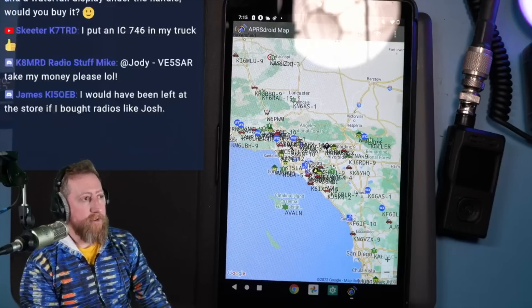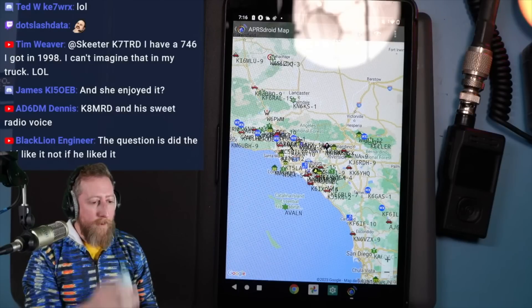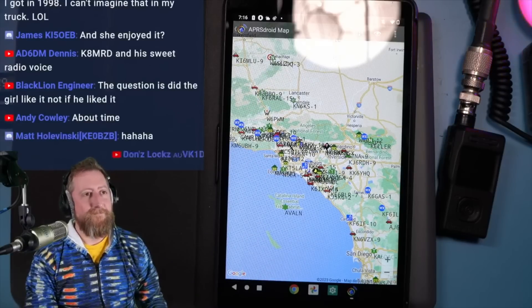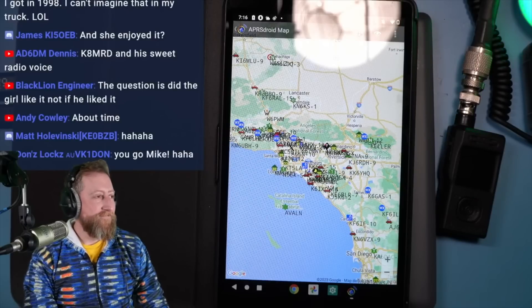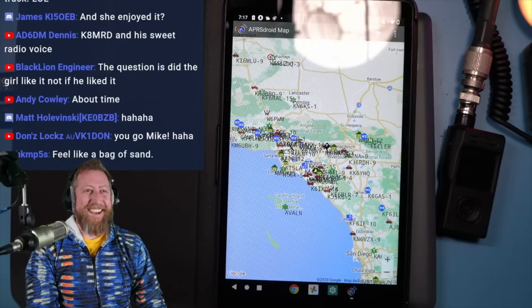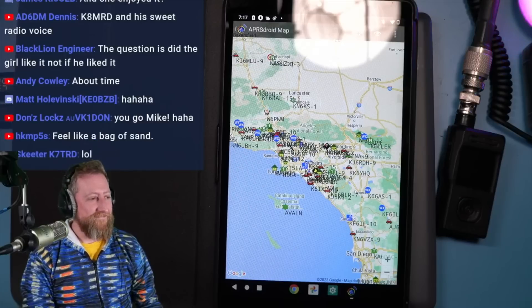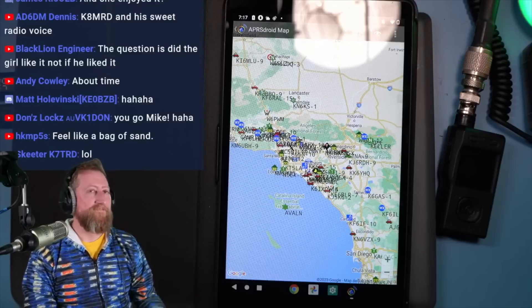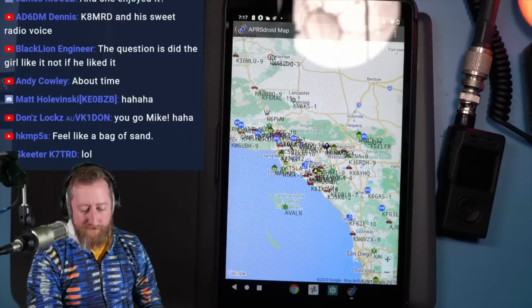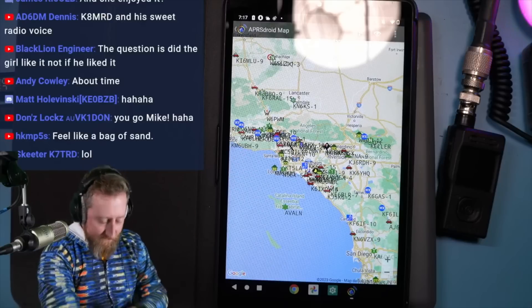Mike bought the 818 the day it was announced discontinued. He had never used the 817 or 818 before — held it in his hands but never operated it. He bought it because it's a watershed radio that has been around for 20 years with such a great following. There has to be a reason so many people love it. The first YouTube channel he started watching, Tony K9ARV, had an 817 and would take it out to the park and make a contact or two and be the happiest person alive.